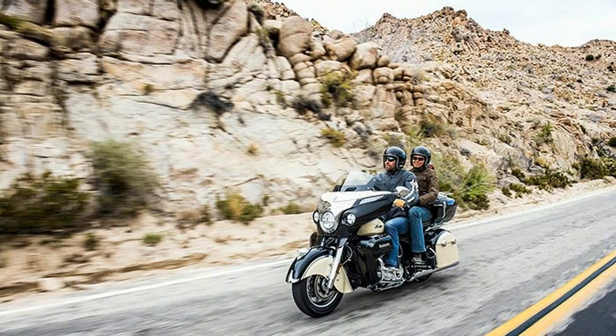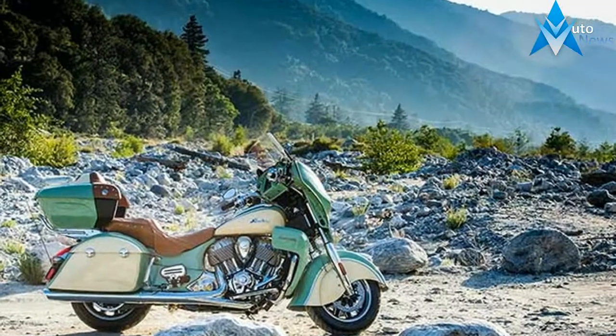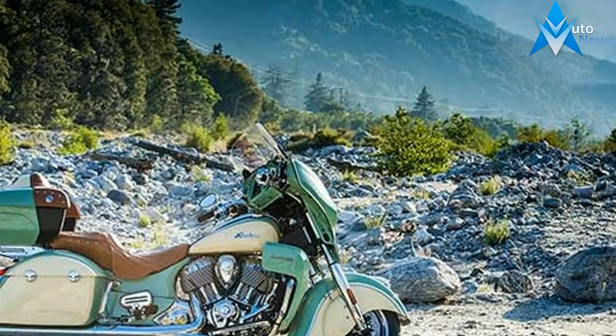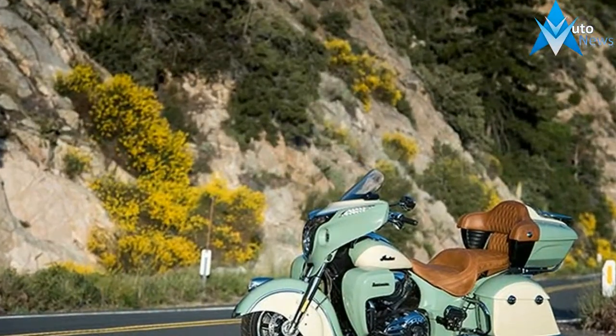For 2017, the Roadmaster offers five color choices, including Thunder Black, Burgundy Metallic, Willow Green over Ivory Green, Thunder Black over Ivory Cream, and Steel Gray over Thunder Black.